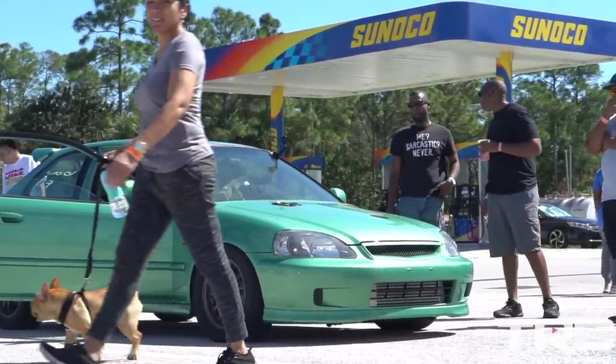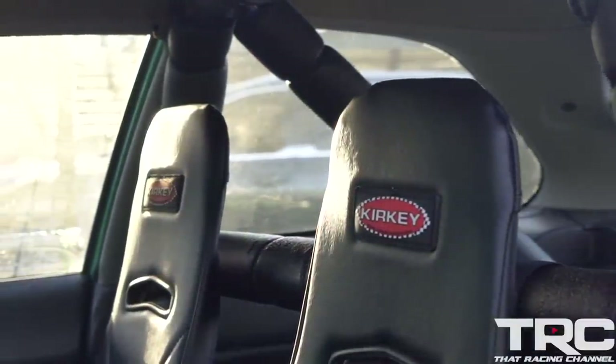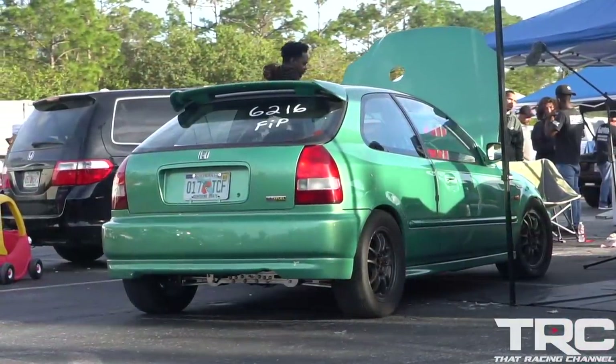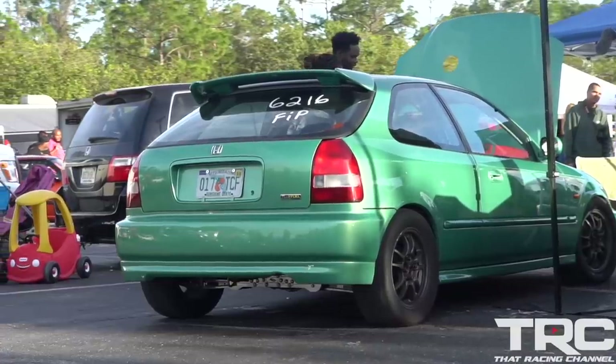When I originally built this car, my intentions were to build a nice street car. I built it around the sport all-wheel drive aspect utilizing the Precision 7285 — I didn't want to have to buy things twice. The 7285 was the turbo I went with in case I didn't like the all-wheel drive, I could always go back to front-wheel drive. But now that the car is all-wheel drive, I highly doubt I would ever own another Honda that's not four-wheel drive.